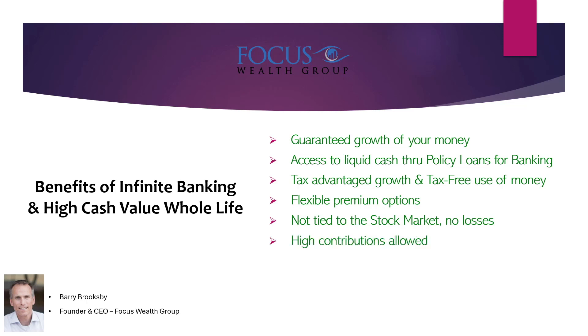High contributions are allowed — you're not limited like you would be in a 401k or an IRA. As seen with the 40-year-old illustration, $240,000 a year, you could put in more or less. Collateral assignments are another benefit: a bank can take a collateral assignment of your death benefit, making you a more advantageous borrower. Banks love high cash value whole life insurance because if something happened to you, they have the collateral assignment to pay off your loan — they don't have to foreclose on the property or wait months for it to sell.